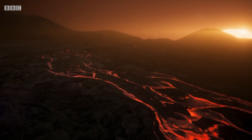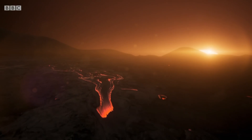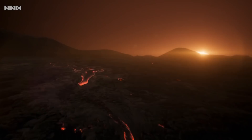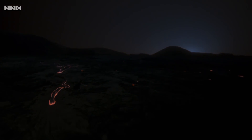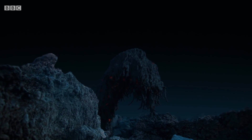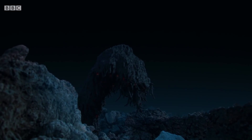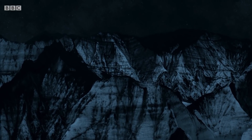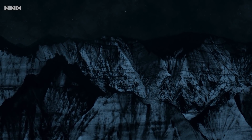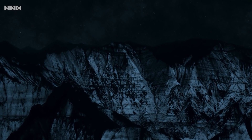But Kepler-36b could also be a planet of ice, because if it's tidally locked the far side would face permanently away from the star, and we could imagine a freezing cold hemisphere shrouded in eternal darkness.